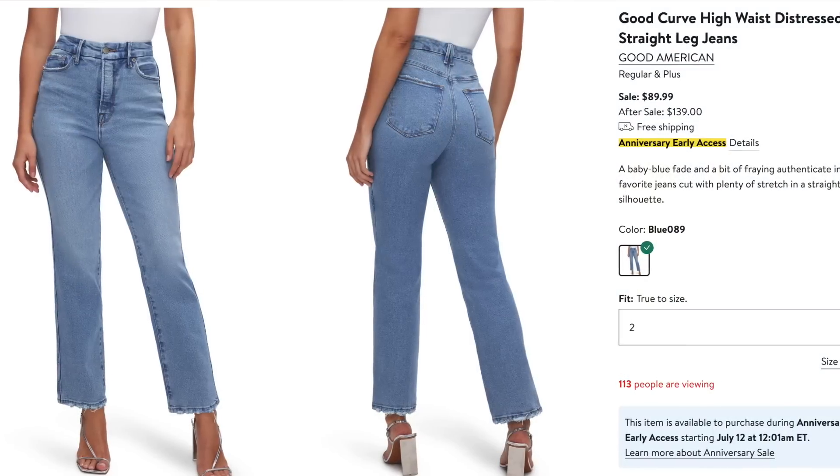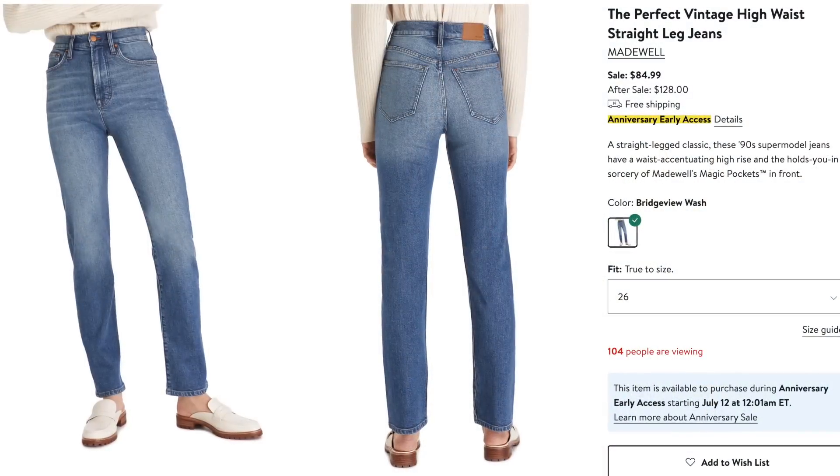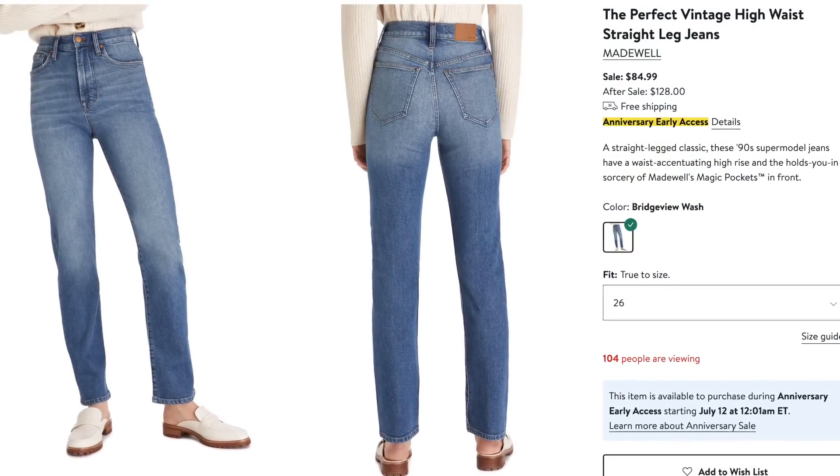Now for jeans and bottoms, then we'll move on to my favorite which is activewear. I have a pair of Good American jeans in my wish list — I normally get a pair every single year in the sale. They fit so well, they're stretchy, and even if you gain or lose a few pounds they just always fit. I really love them. There's also going to be a pair of Madewell jeans in the sale for $85, regularly $128. I've never bought Madewell jeans but a lot of people say they're the best jeans they've ever worn, so I'll give it a shot this year.